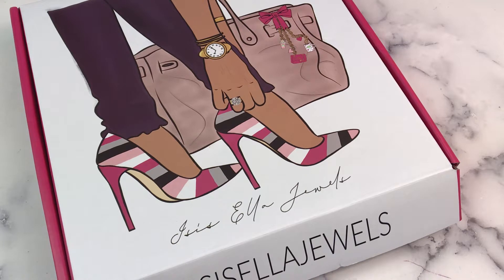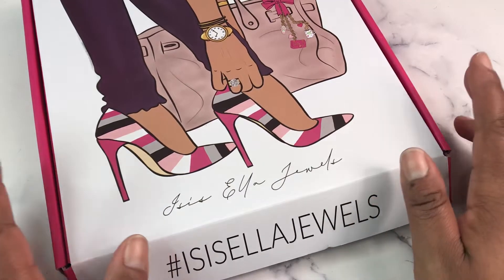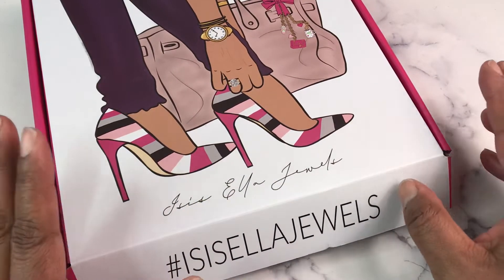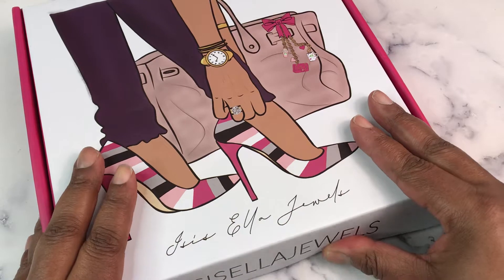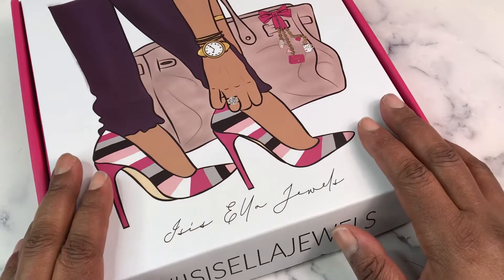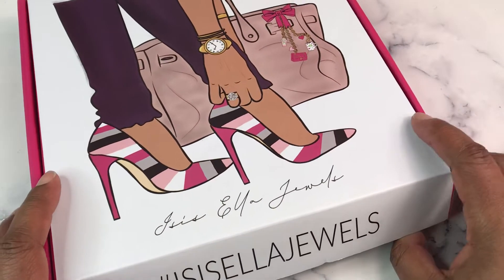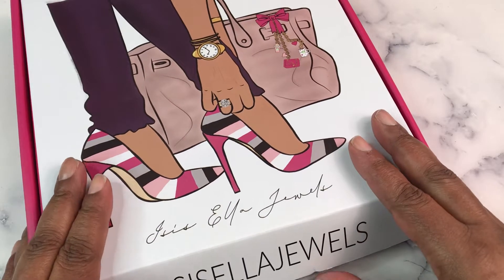Yes, I'm being extra and exaggerating. But really, this is the final piece — almost — to my 2022 planner lineup. It's one of the most important pieces. I'm still trying to figure out what I want to do for business social media, but this is one of the most important pieces to my lineup for 2022. Because inside here is a planner that I will use to journal every morning and start my day off right. So let's get into the last quarter of 2021 sub box from Isis Ella Jewels.